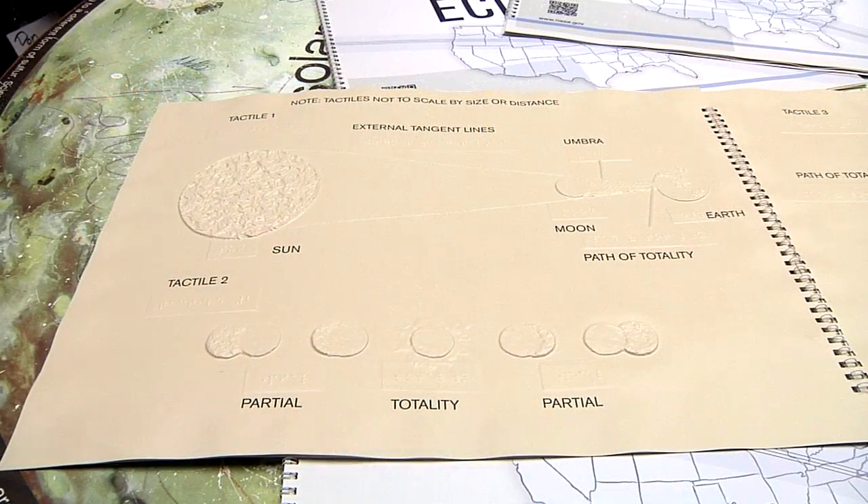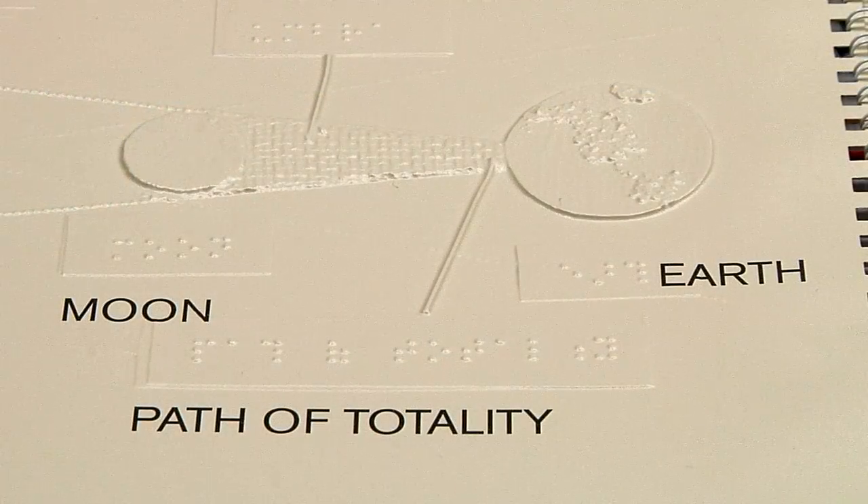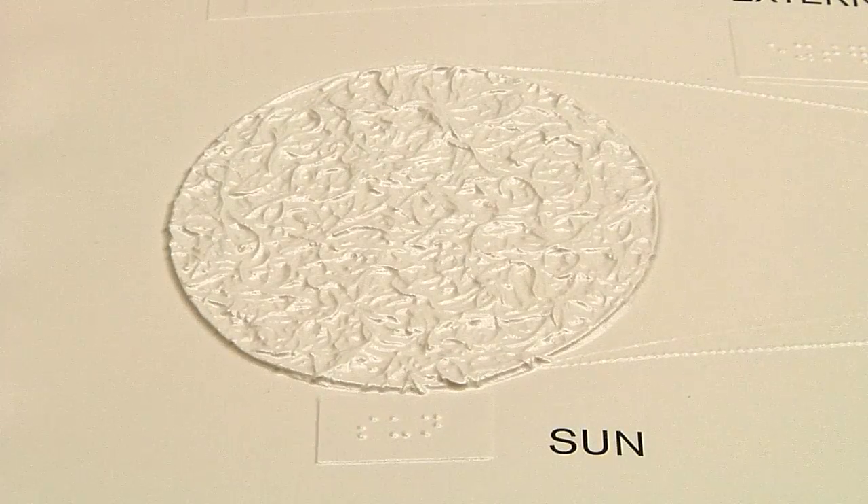This tactile book for the eclipses, as well as some of the others that we've been making, are a way for the people who are blind or visually impaired to be able to see through their hands, their fingers. And we've been finding that it's extremely helpful for those who are sighted as well to grasp the concepts being conveyed through different textures and patterns that we're putting on the book.